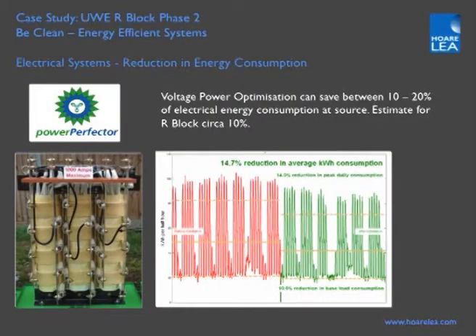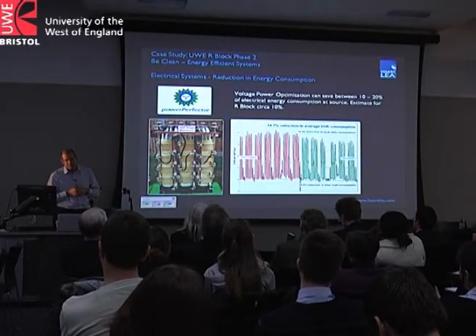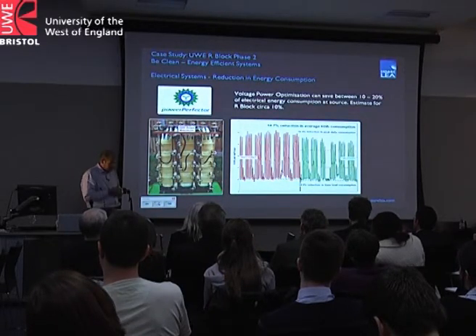We also have a voltage optimisation solution on this building — black box technology on the incoming electrical supply that conditions the voltage, cutting out peaks and troughs in voltage frequency to reduce energy consumption by all electrical consumers. It works better on older buildings, but even on this new building we expect around a 10% reduction in overall electrical consumption by introducing this technology.